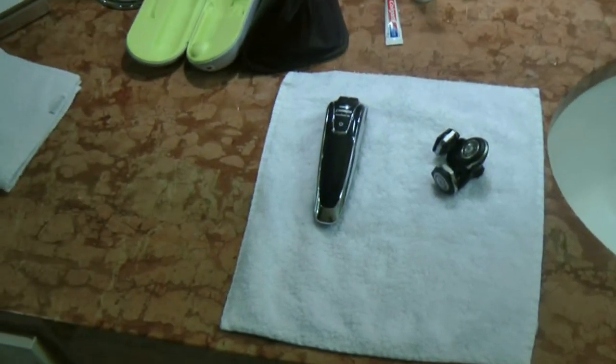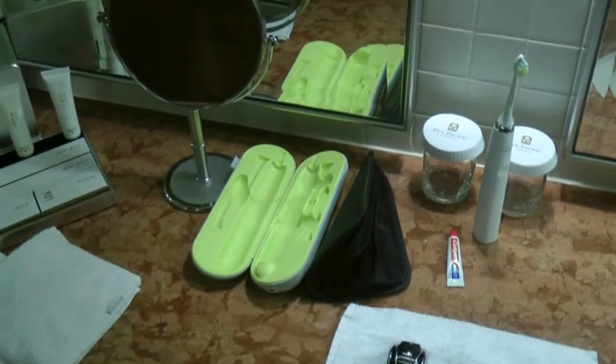Items such as the gel, the shaver, and the toothbrush have all been neatly placed on the sink.